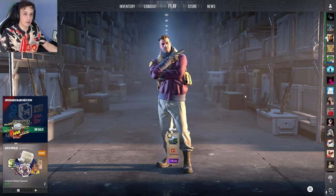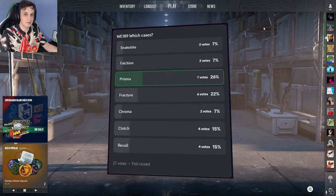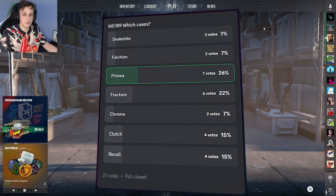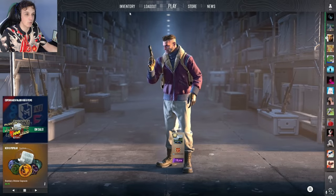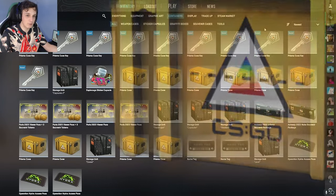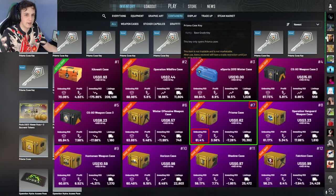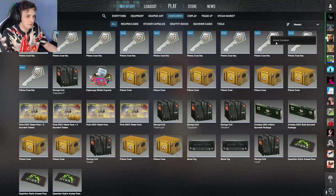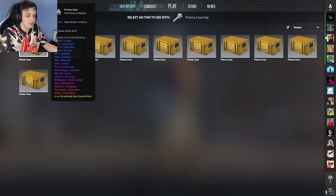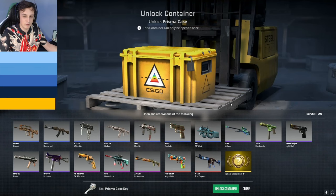Hello and welcome to weekly case opening episode 189. You guys have finally shown mercy and decided we're going to open a cheaper case. You've decided that this week we're going to open a Prisma case. Harvs, one of the community members, mentioned that this one has actually 52% ROI. I think Operation Wildfire is something like 57, so this is like second or third best. 50% is still not that great but it's better than some of the other cases we've been opening recently.